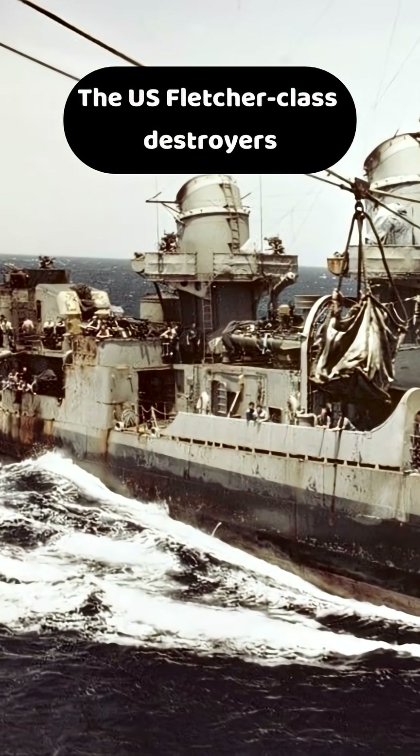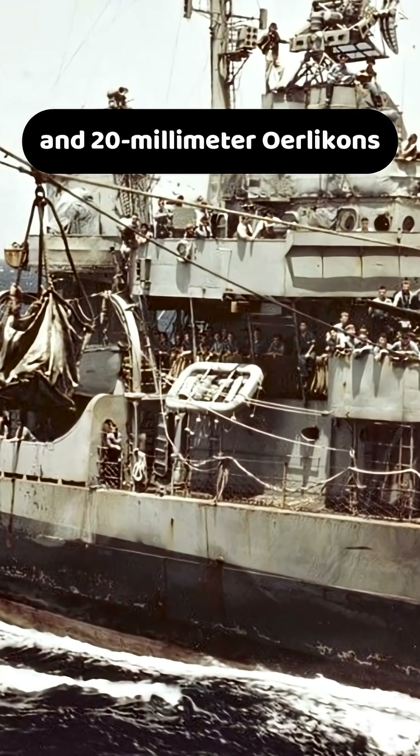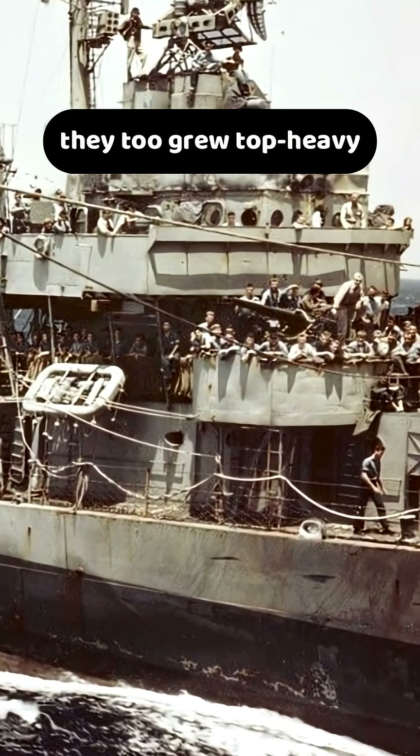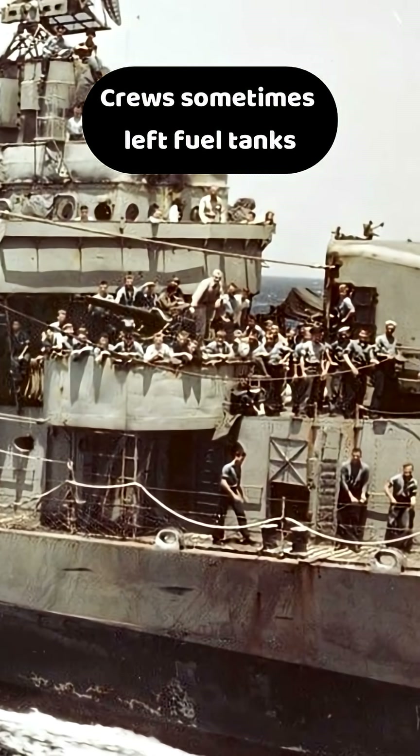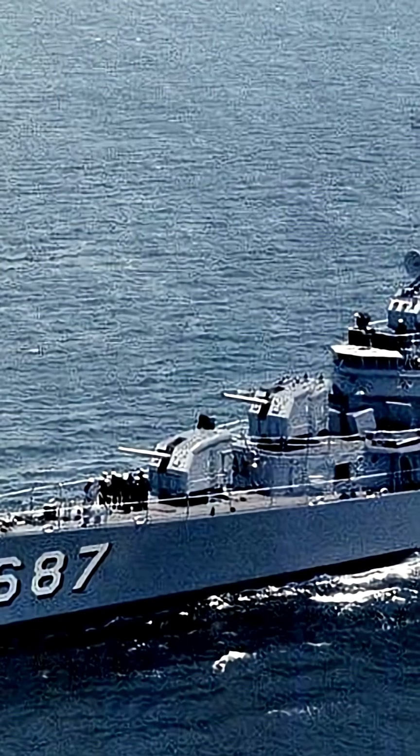The U.S. Fletcher-class destroyers were better balanced, but as more 40mm Bofors and 20mm Oerlikons were crammed aboard, they too grew top-heavy. Crews sometimes left fuel tanks only partially filled, low in the hull, to help offset the added weight.